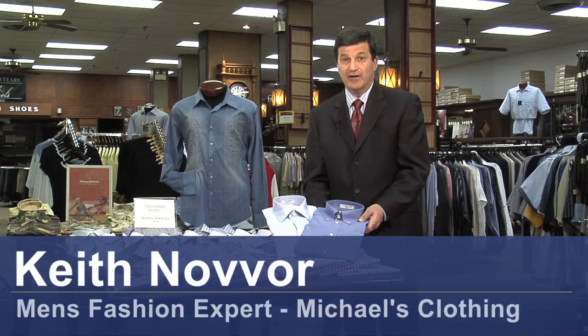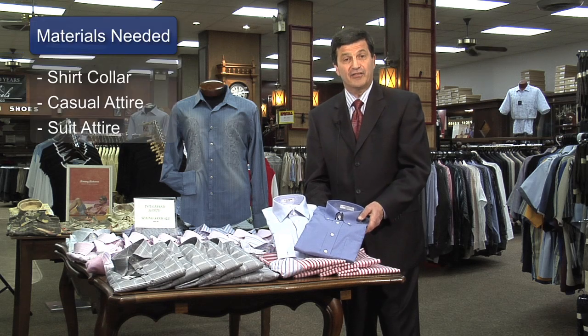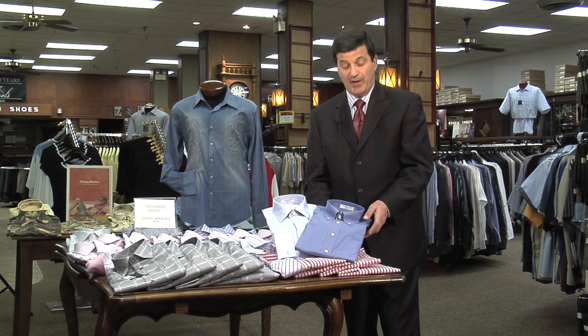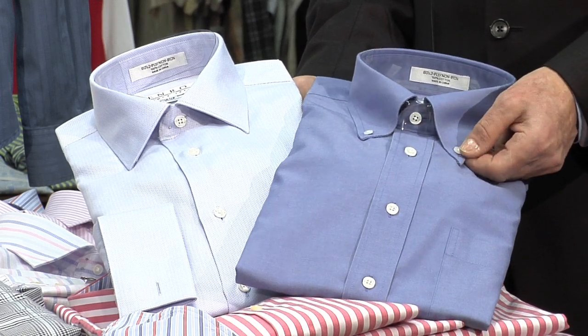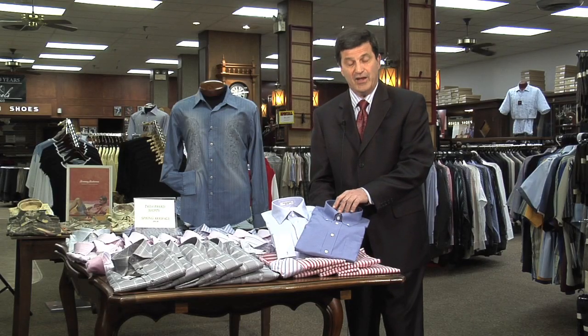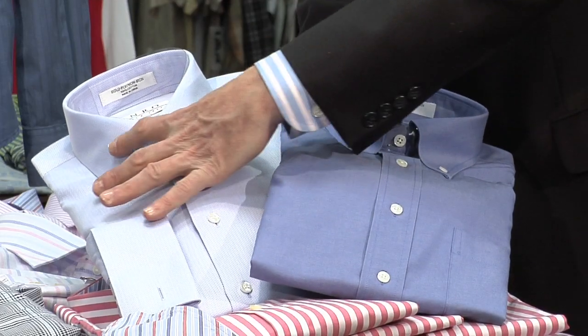Hi, my name's Keith Navore. Today we're going to show you the difference in wearing a button-down collar and a spread collar. The button-down collar is mostly worn with a blazer, maybe a pair of slacks with an open-type neck. The spread collar that we have over here on the right side, the light blue —